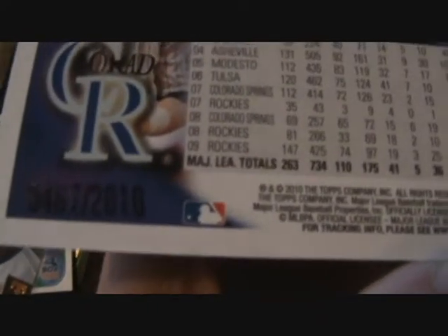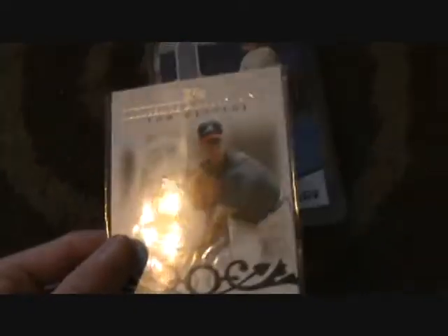Ian Stewart Gold, numbered 467 of 2010. Then I have a Tom Glavine Moments and Milestones, numbered 106 of 150.